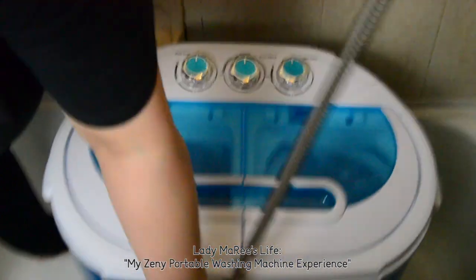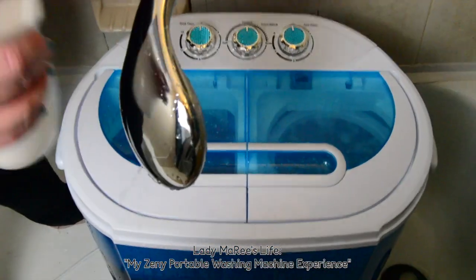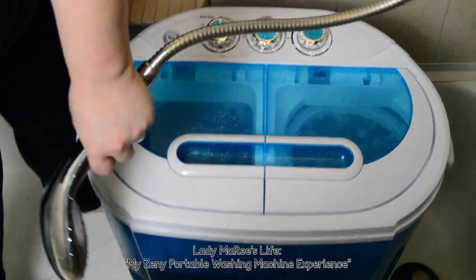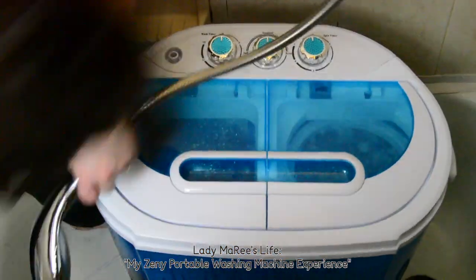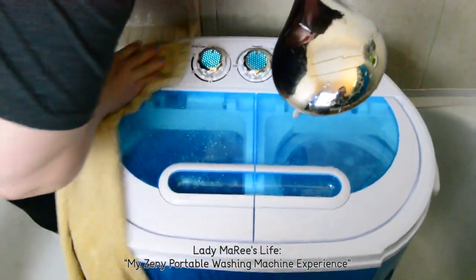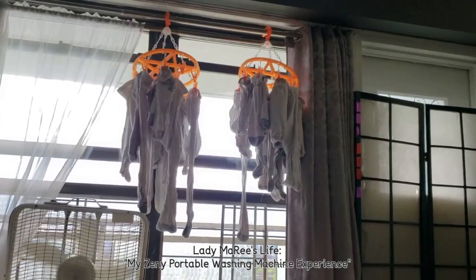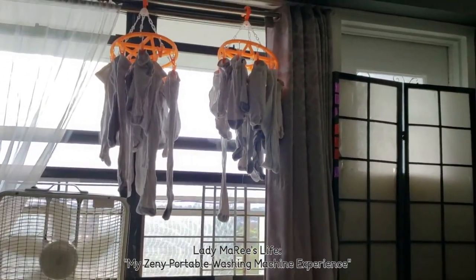Are you recording? Yes. Oh my God — wipe the hairs! People are going to know we have cats. Apparently now I have a sock chandelier.